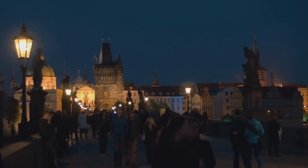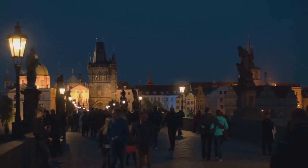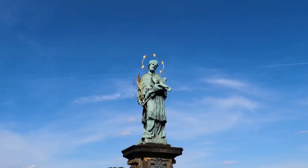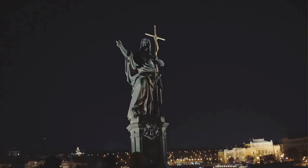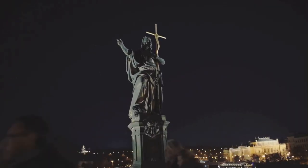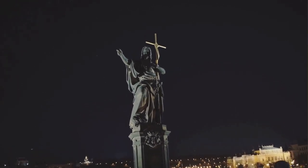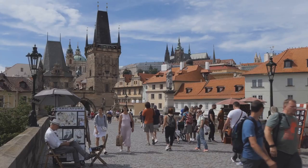Number 5 brings us to the beloved Charles Bridge, a true icon of Prague. This enchanting stone bridge, dating back to the 14th century, serves as a silent witness to the city's rich history. The Charles Bridge is adorned with 30 statues and statuaries, each telling a unique story from the past. Among the most noteworthy are those of Saint John of Nepomuk, the patron saint of the Czech Republic, and the Holy Roman Emperor Charles IV, who commissioned the bridge.